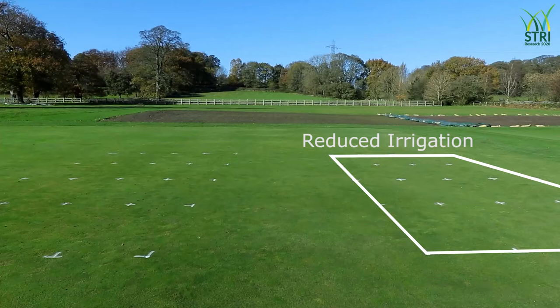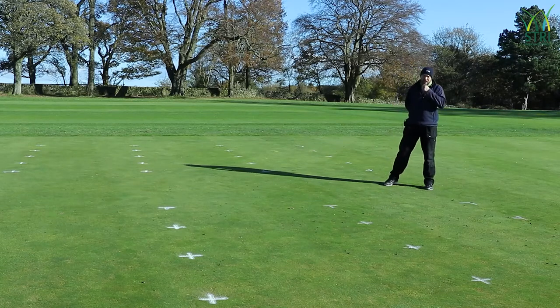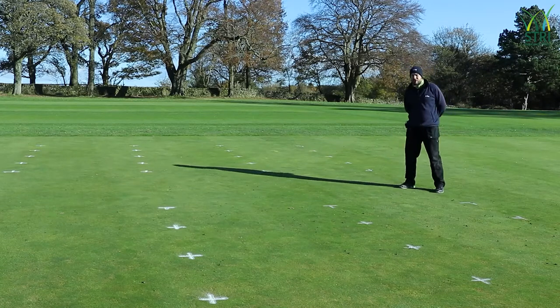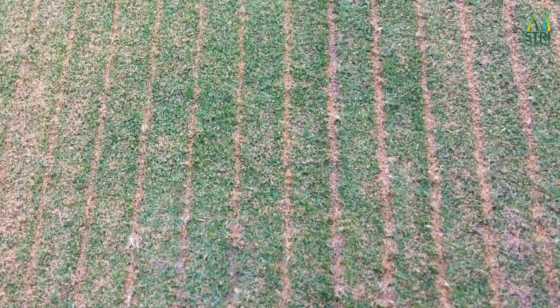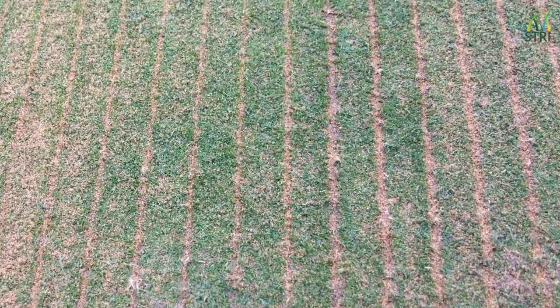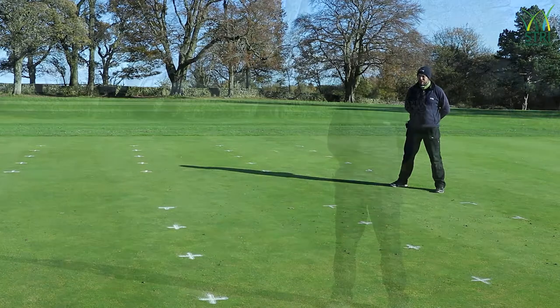As well as irrigation levels, we're looking at different mechanical treatments. We're using aeration — we've aerated the whole area. Half the trial is also getting grate and sand injection, and it's all been top dressed — just standard practice as you would for maintaining your greens.